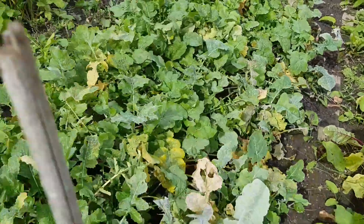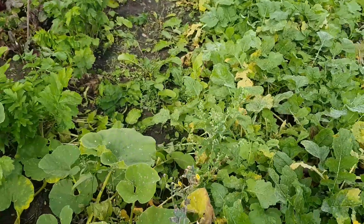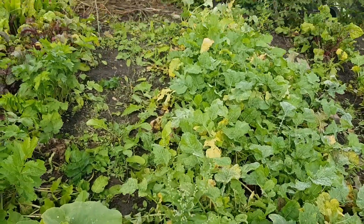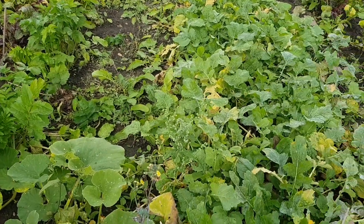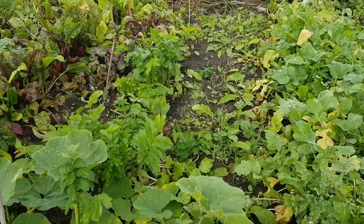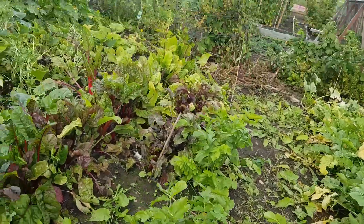Here we've got all the turnips doing really well. When I'm feeling a bit better I'm going to rotivate that section there and get a row of swede in — they're ready to go in. But as I say, I'm not well enough to be doing digging.